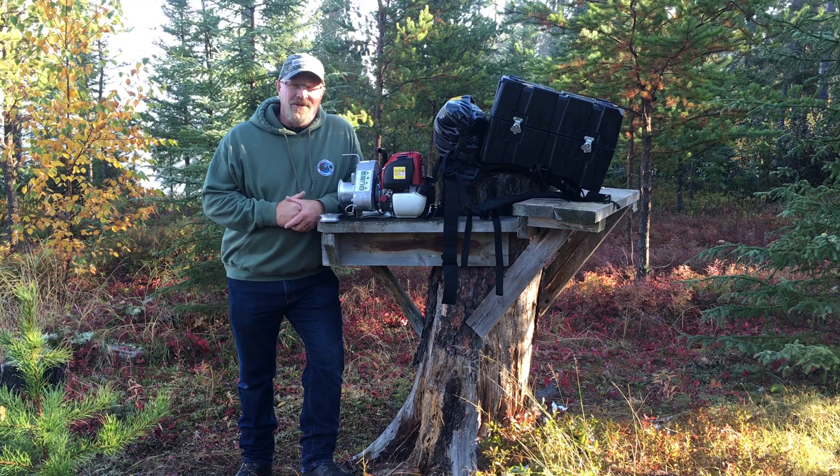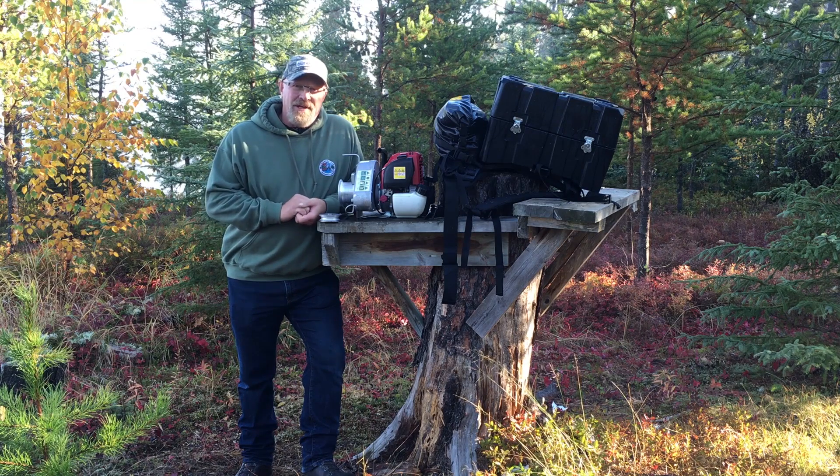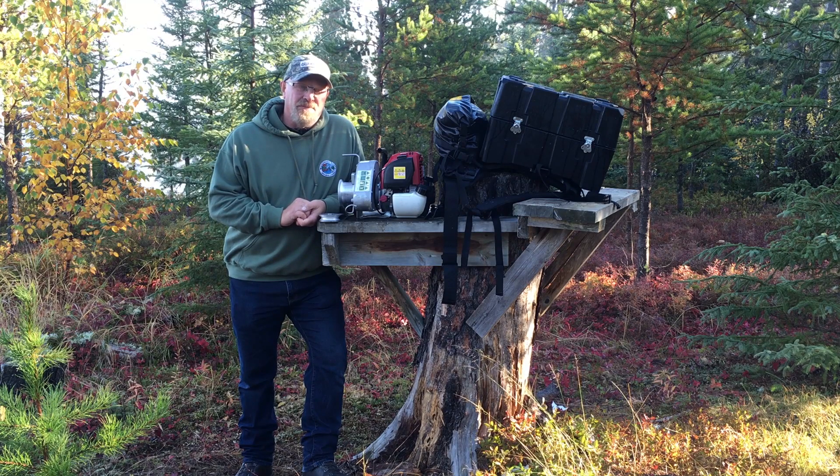Hi, I'm Scott Earl Smith with Ontario Out of Doors. I'm on day seven of a moose hunt in Wabakimik Park with Wilderness North. During this hunt, we harvested three beautiful bulls — four of us here on the hunt.